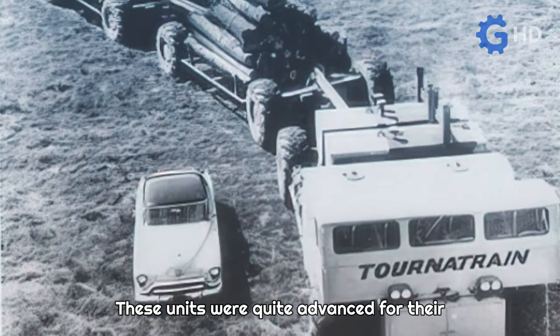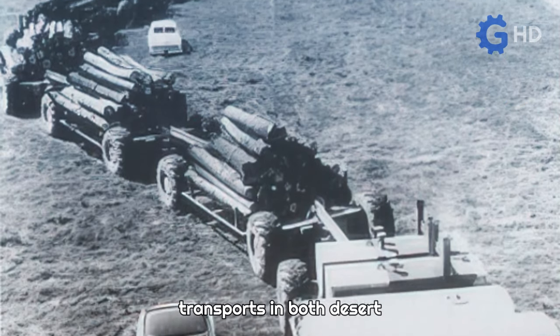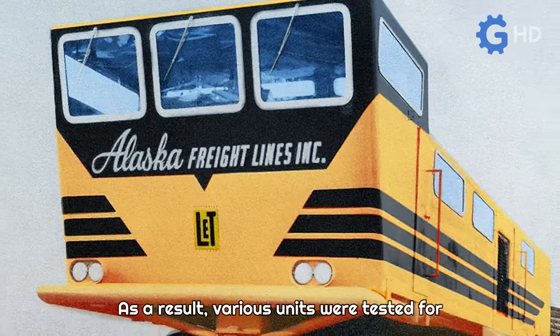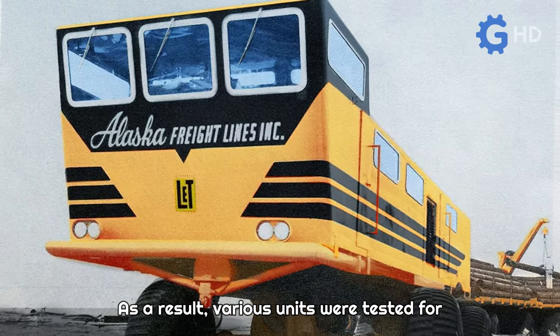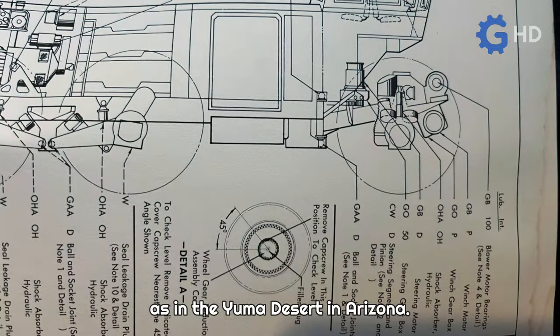These units were quite advanced for their time and were designed for large cargo transports in both desert and remote Arctic environments. As a result, various units were tested for many years in the Arctic North, as well as in the Yuma Desert in Arizona.